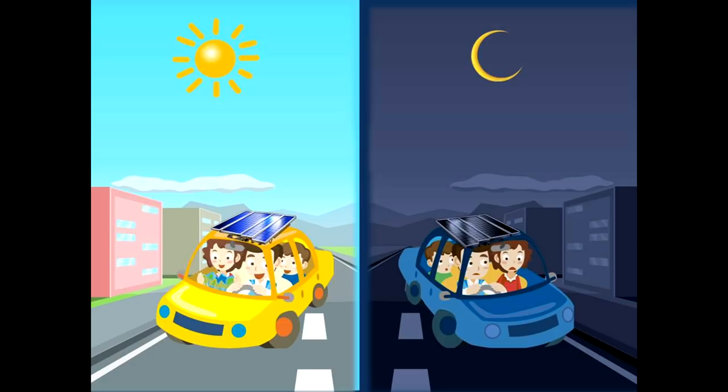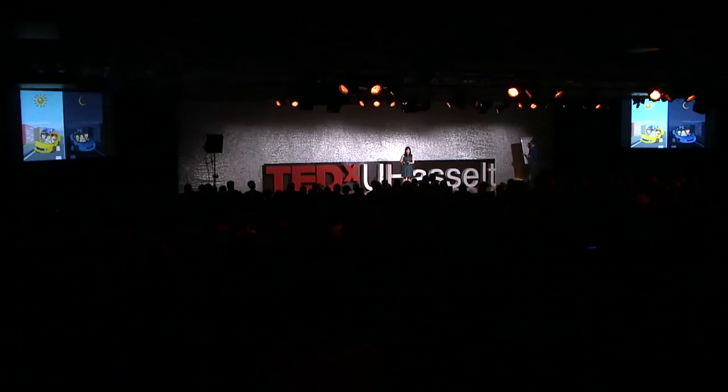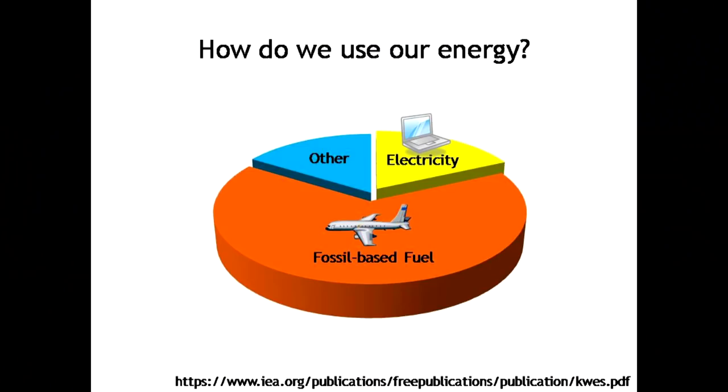That's why fossil fuels are so popular — they're a stored form of energy in the form of chemical bonds, so they can be transported and combusted whenever we want. They're very convenient and reliable. If we look at how we use our energy, only a minority is in the form of electricity — the majority is actually in the form of fossil fuel. So if we want to succeed in our energy revolution, we can't just replace a fuel with electricity. We need to replace a fuel with another fuel that is more renewable.